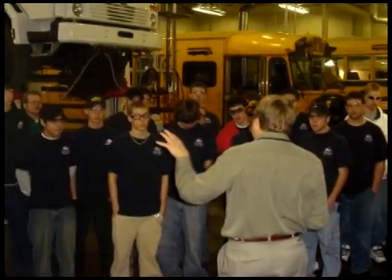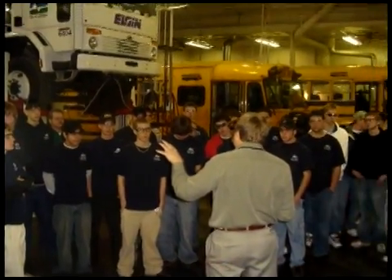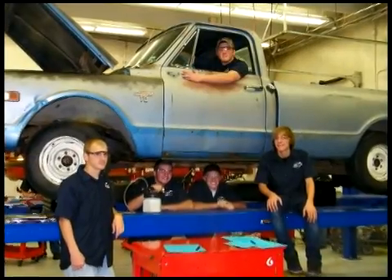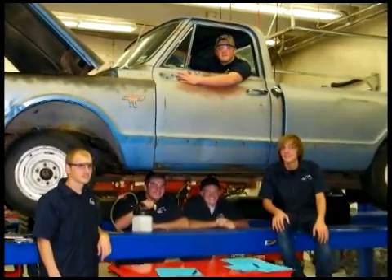We practice this every day. Students who complete this program are well prepared for further study or entry-level work with motor vehicles. Students in the auto program are eligible to earn seven college credits through the concurrent enrollment program.